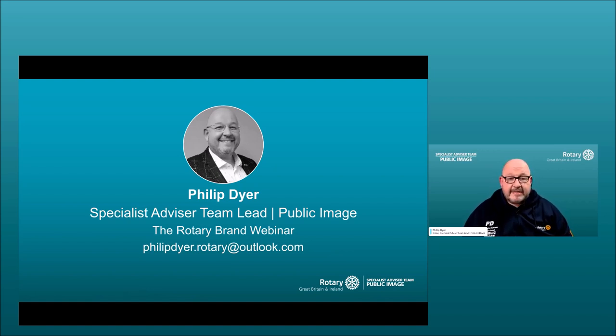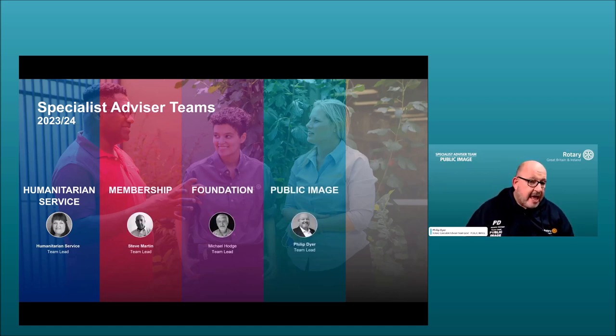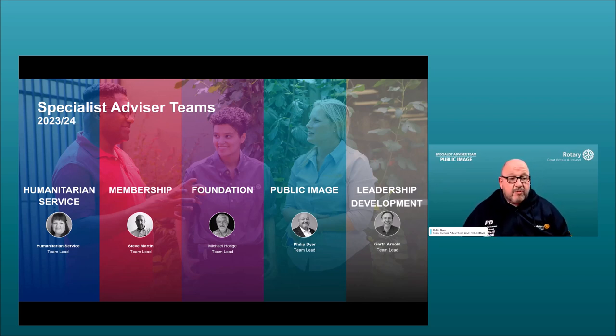We're going to set the scene with a little bit of information on the other specialist advisor teams and how we are working together across this new region. There are five teams: humanitarian service headed up by Janine Burt-Whistle, membership headed up by Steve Martin, the Rotary Foundation headed up by Michael Hodge, public image headed up by me, and leadership development headed up on an interim basis by Garth Arnold.